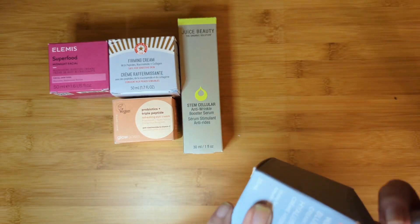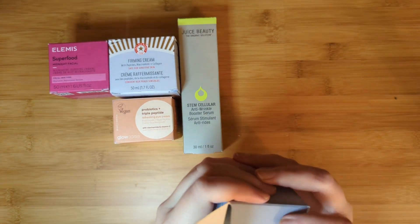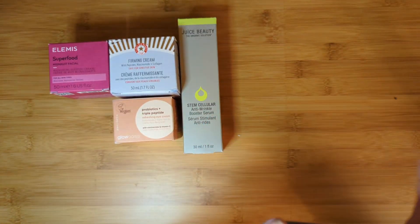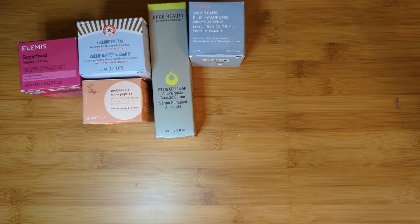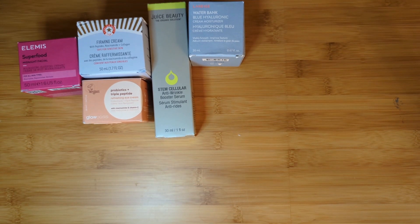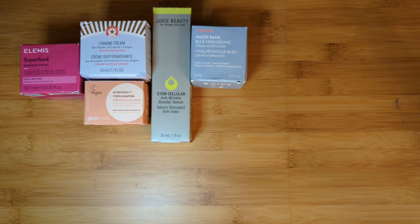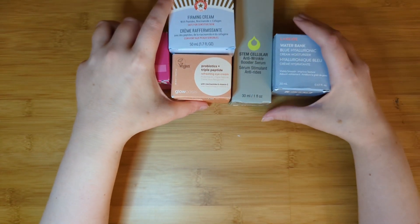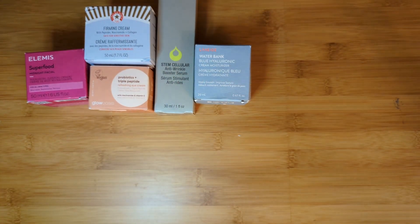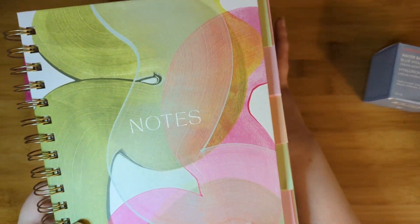Thank you guys if you're still here watching after all these FabFitFun unboxings. I've got one more customization. Any guesses for what I got in Category 6? Did I get more skincare? If you want to stop and comment below with a timestamp and guess, you're more than welcome. But I didn't get skincare for category six — I got this notebook. It's a beautiful notebook by Studio O.